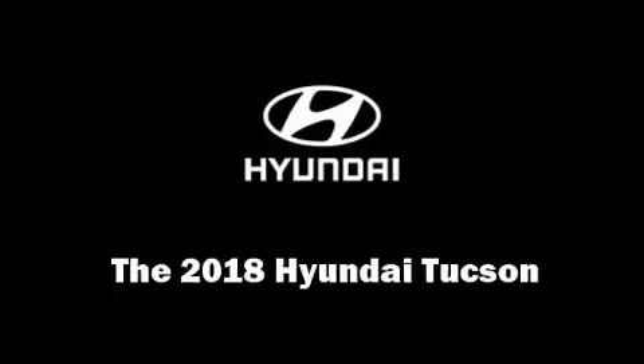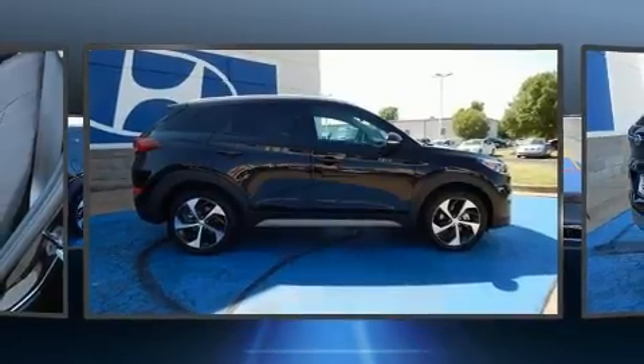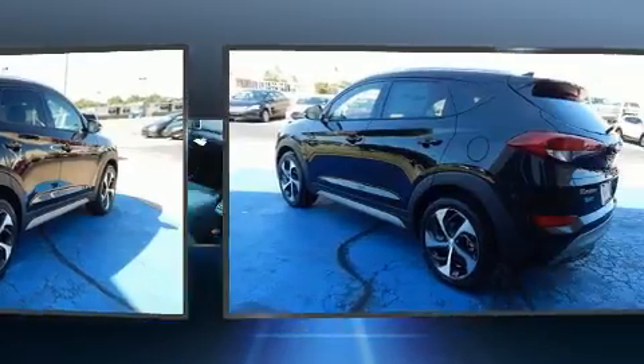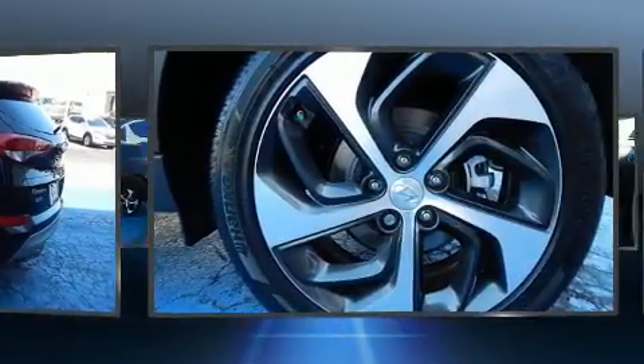You can expect a lot from the 2018 Hyundai Tucson. It features an automatic transmission, front-wheel drive, and a 2.4 liter four-cylinder engine. It's equipped with tons of terrific amenities, but it won't break your budget.